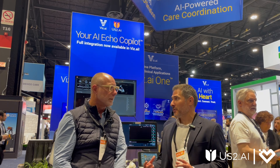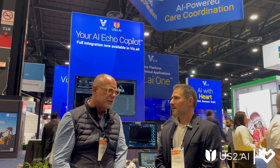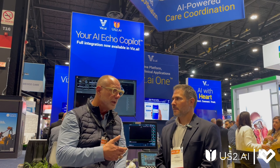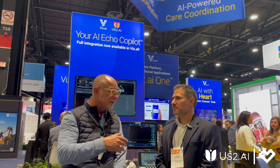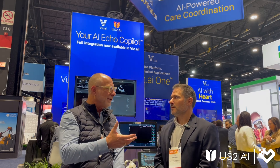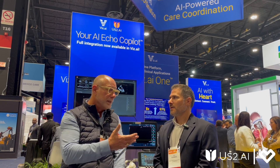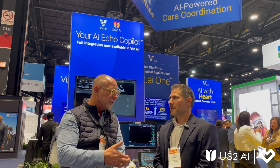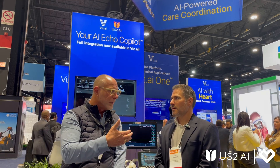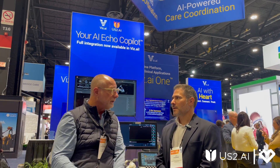We're here at the Viz AI booth and I understand you have an integration or a partnership with them — tell me more about that. Absolutely. Viz is a platform. In addition to building their own AI algorithms, they offer their platform to deliver other AI algorithms. The way I like to explain it, it's a little bit like the iOS store in our iPhones. You can go there and buy different AI apps, and they're already installed in the hospital, running their own algorithm. So for us to be on their platform really makes it easier for hospitals and much faster for them to onboard AI.